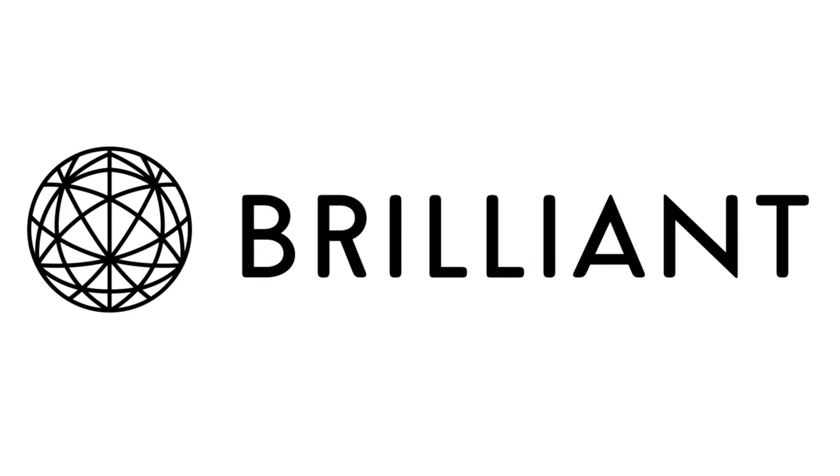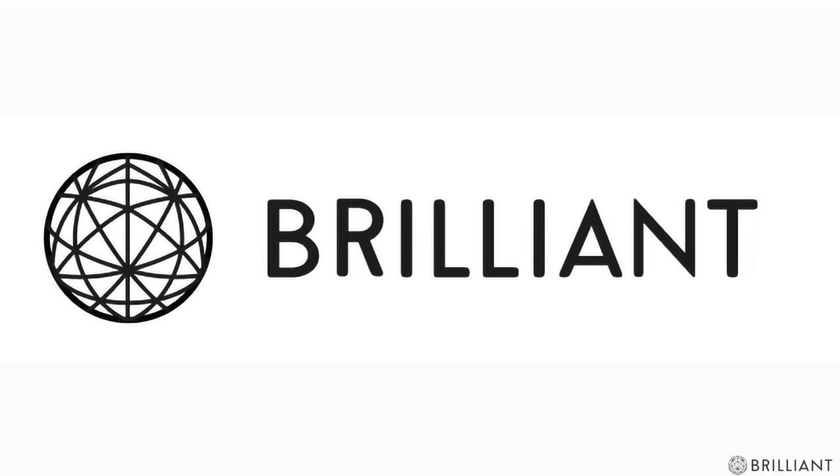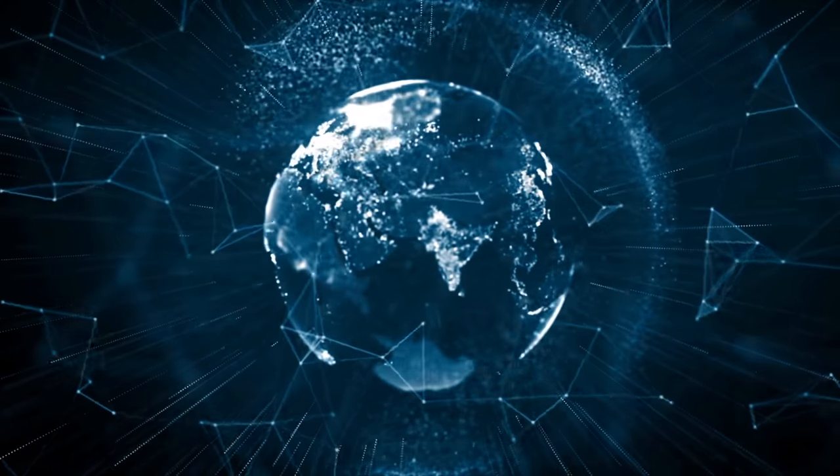Special thanks to Brilliant for sponsoring this video. Feed your curiosity for math and science with the link in the description. In recent years, a number of pieces of technology have found their way back into the mainstream.